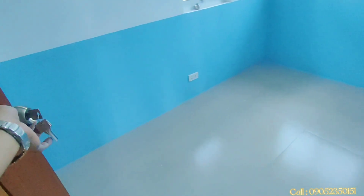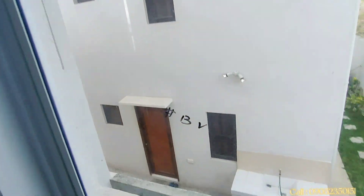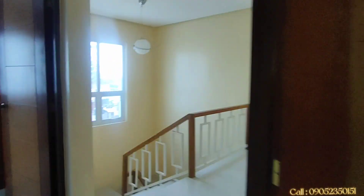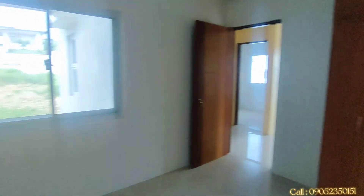May shower na rin guys, kasi marami pong naghahanap ng shower. Itong isang bedroom — naka-tiles na ang floor, at may view pa ng ating likod. Napakaganda guys! May kapitbahay na nakatira na doon. Isa pa nating room — grabe ang ganda ng pagkaka-floor plan dito, kompleto, at meron din tayong cabinet. Kompleto na ang lahat, naka-tiles na rin.